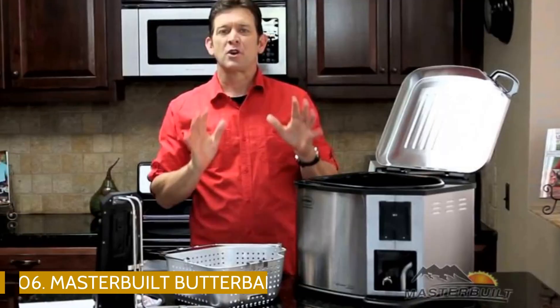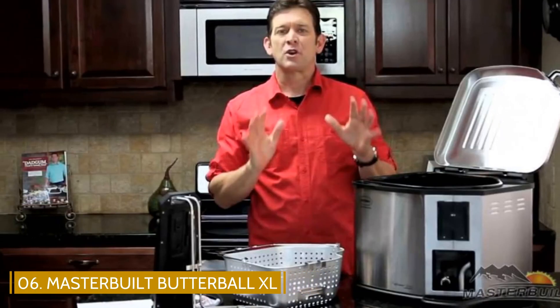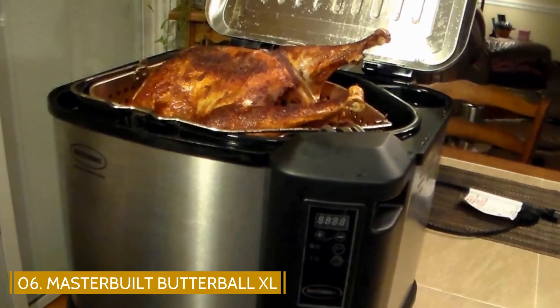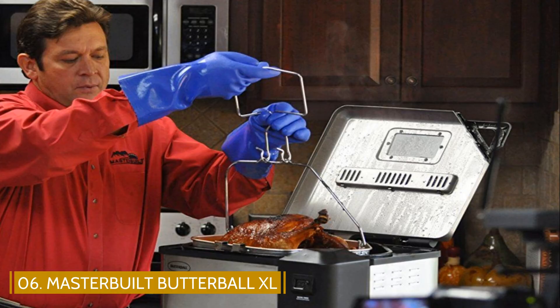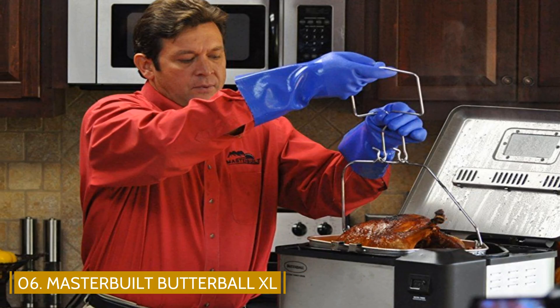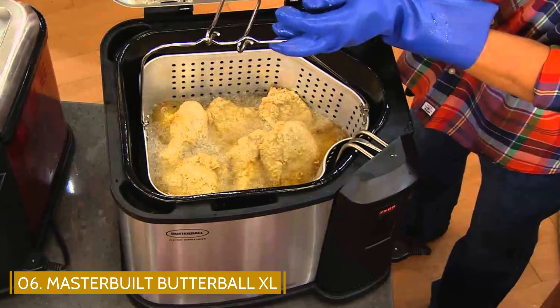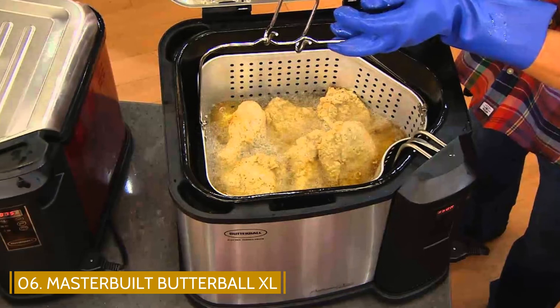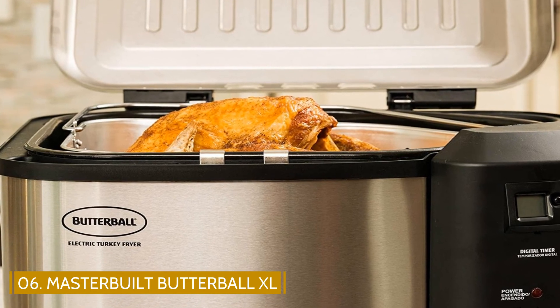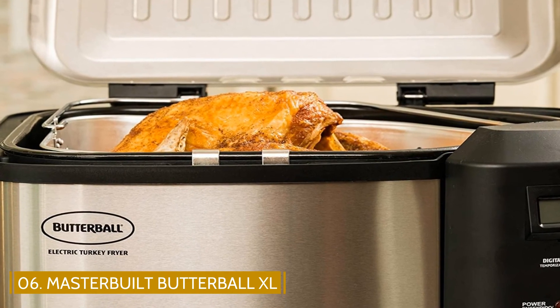Number 6: Masterbuilt Butterball XL Electric Turkey Fryer. Sometimes cooking outside isn't always an option, but with an electric fryer, you can bring the process indoors. This extra-large fryer can handle a turkey up to 20 pounds and is safe for use in your kitchen. For those that are health-conscious, this fryer is designed to use 33% less oil, so you can rest easy knowing you're eating something that's not soaked in grease.